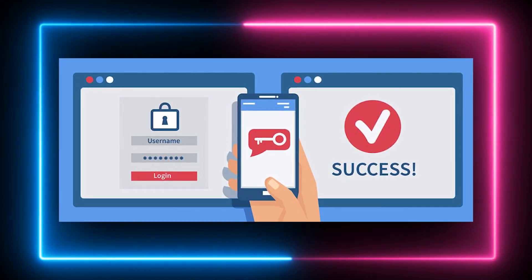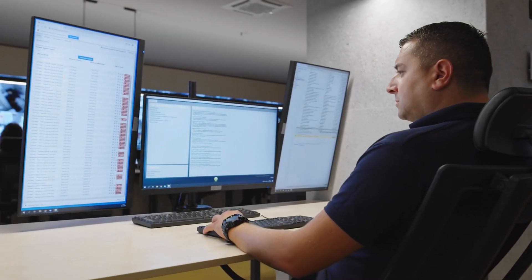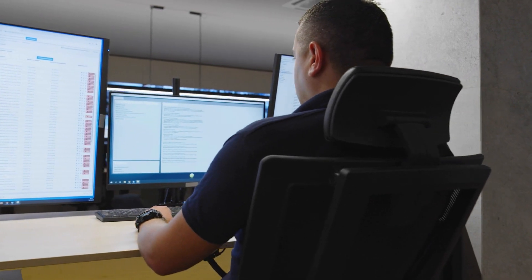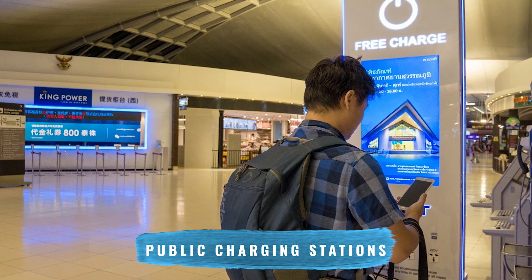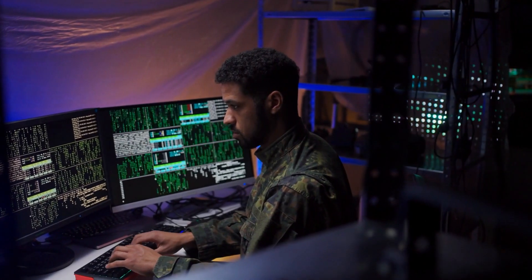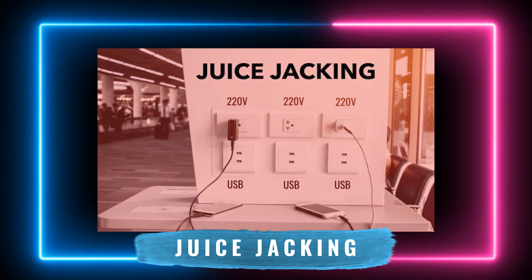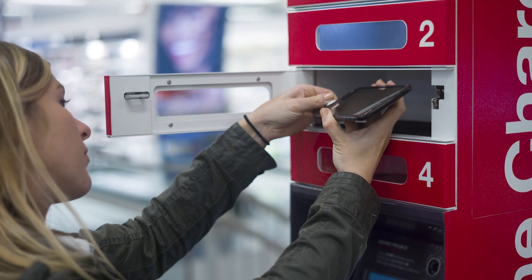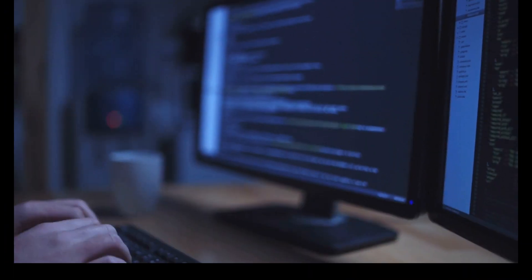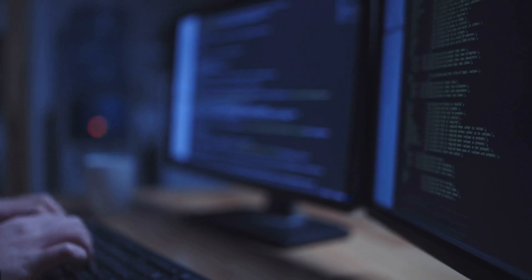Using a physical security key for two-factor authentication adds a physical barrier to your digital accounts, making them considerably harder to compromise. Public charging stations, while useful during a battery crunch, can be risky — they could be tampered with to deliver malware or siphon off data from your device, a tactic known as juice jacking. Maintaining device exclusivity and segregating personal devices from work usage also helps to prevent cross-contamination of data and inadvertent security compromises.